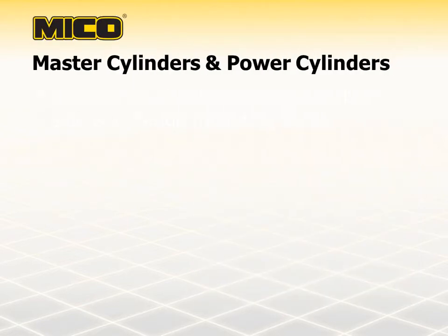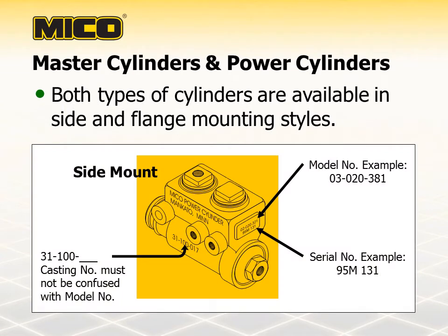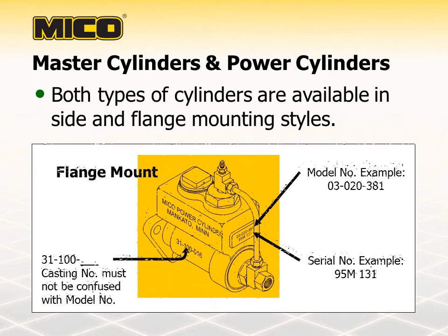Most Myco master cylinders and power cylinders are available in side and flange mounting styles, however there are a few models available in only one. Myco has made it easy to identify its master cylinders and power cylinders. Most models include a casting number, a model number, and a serial number right on the casting to help identify the cylinder.